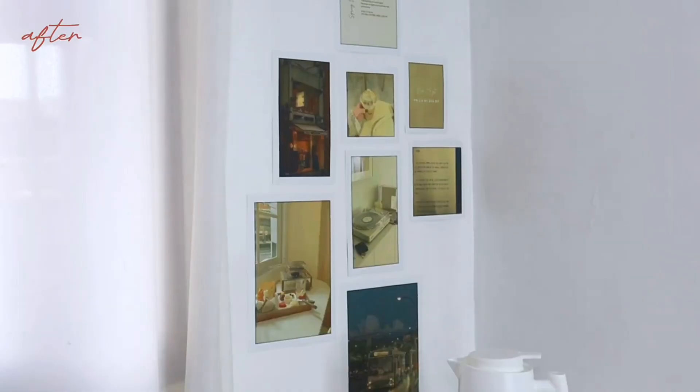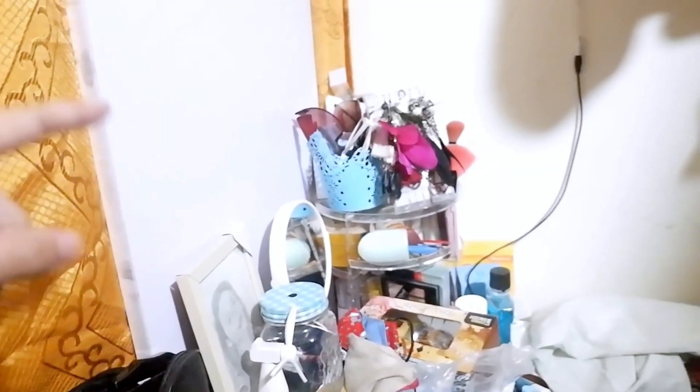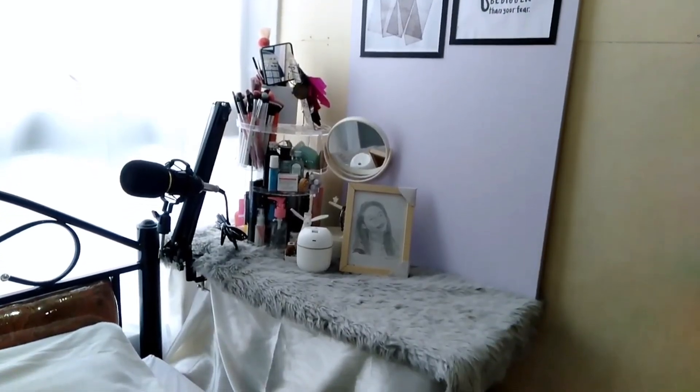My first apartment was last year in Tondo. And now I'm here in Quezon City. Some of you may or may not have seen my first makeover video which happened sa una kong room doon sa Tondo sa family condo namin.